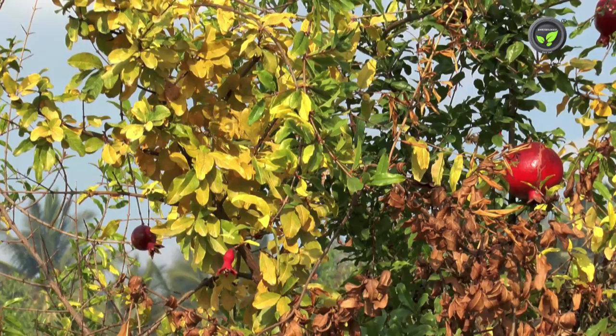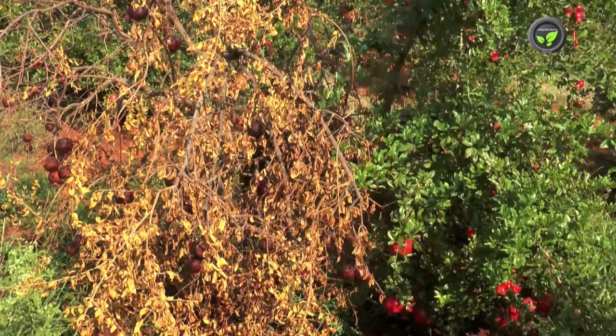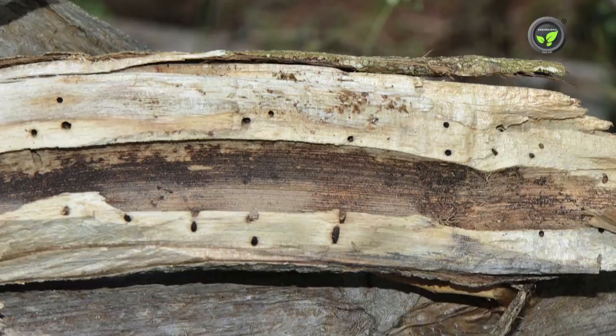This obstructs the movement of water and food, resulting in yellowing of the branches. The insect spreads to adjacent plants in the garden, creating patches of affected plants. Infested plants produce a large number of small fruits and eventually die. Small horizontal holes are visible on the lower portion of the main trunk.